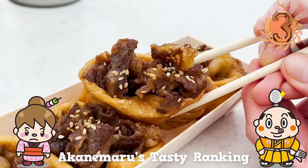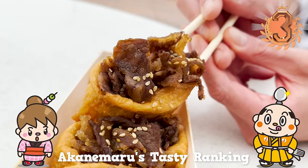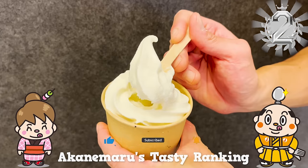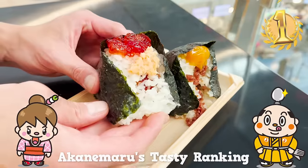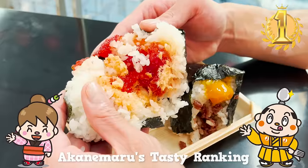If there's any restaurant you'd like us to introduce, let us know in the comments. Please give us a thumbs up and subscribe to our channel. That's all for today — see you in the next video! Bye-bye!